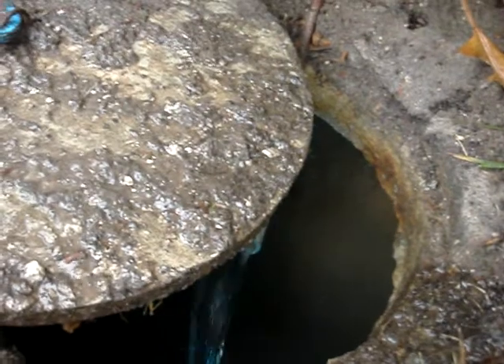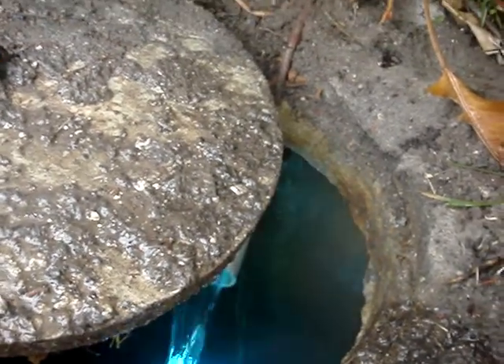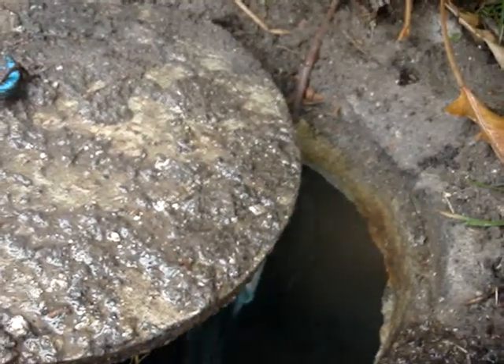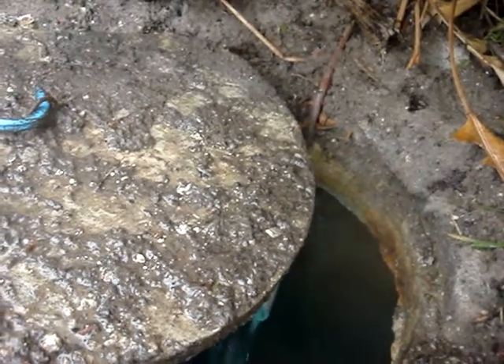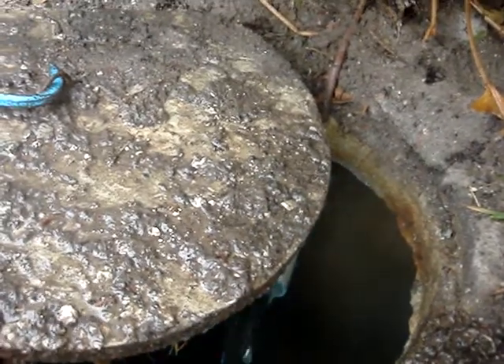All this water would have run off, taking topsoil, sediment, chemicals, and nutrients off and into other storm drains. Right now, it's going to be reused.